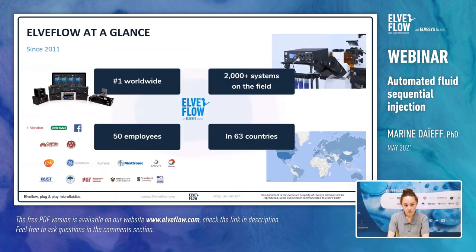AlvaFlow has been founded in 2011 in Paris and we are now the world leader in microfluidics instrumentation. We have more than 2,000 systems in the field in 63 countries. We have collaborators in both industry and academics. For example, we have been working with companies like Sanofi, Total or BioRad and academic research groups from the MIT, Princeton University and Stanford.